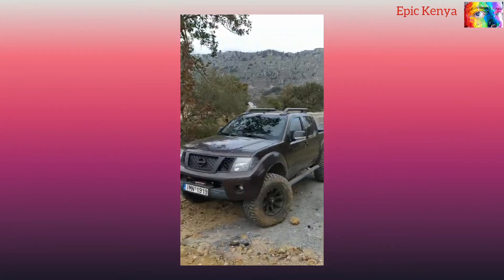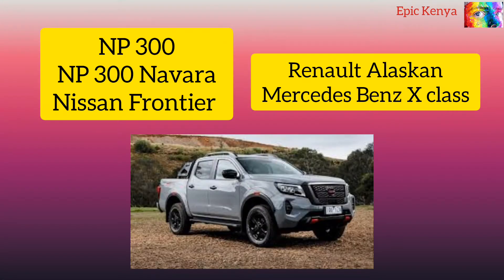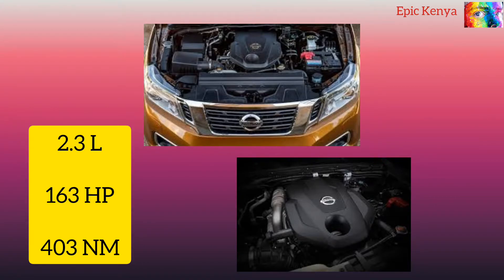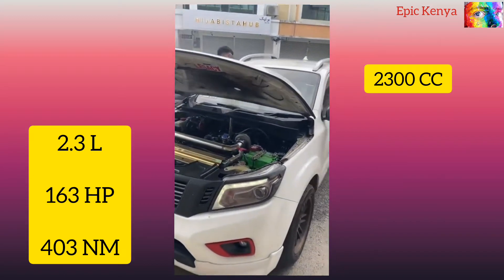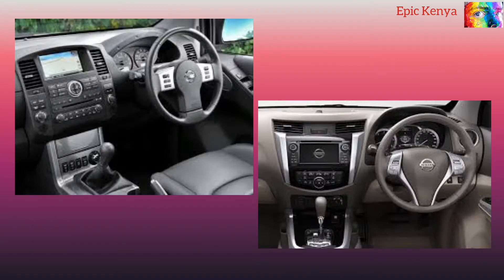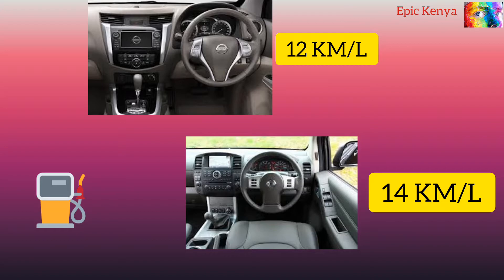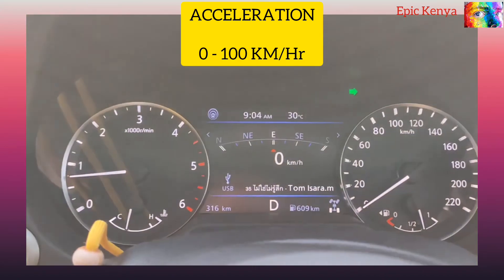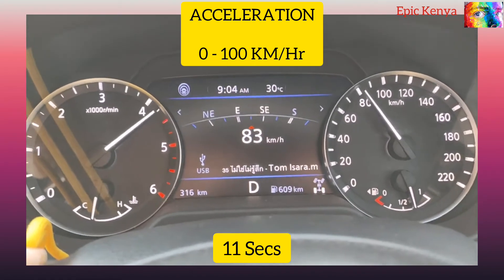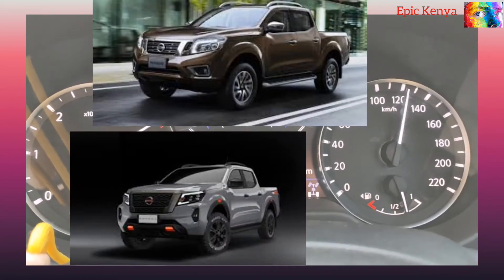Next I'll be introducing the Nissan Navara, referred to by many people as the NP300 among other titles. Diving under the hood, expect to find a 2.3-liter turbocharged diesel engine producing 163hp. The engine is linked to a 5 or 6-speed automatic or manual transmission. The 2300cc diesel engine consumes a liter of fuel every 12 kilometers, but the single cab is more impressive with a liter of fuel lasting for 14 kilometers. For 0 to 200 kilometers per hour, it takes the Navara about 11 seconds. If you are looking to buy or import one to Kenya, you can expect the following prices.